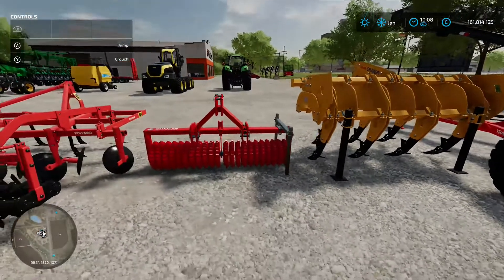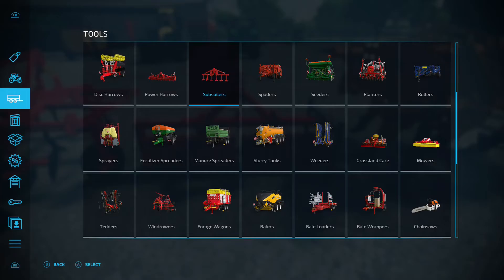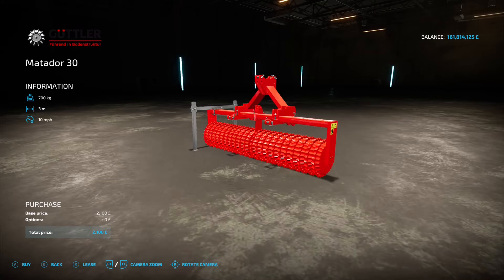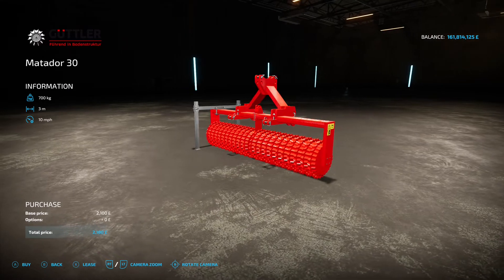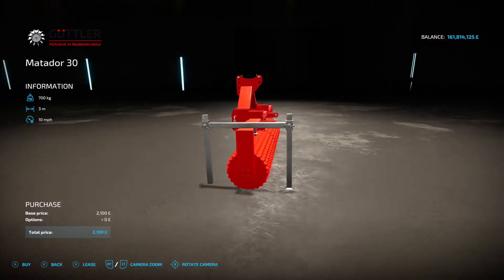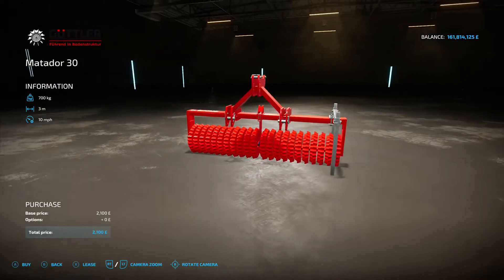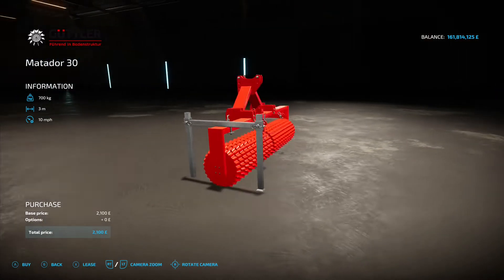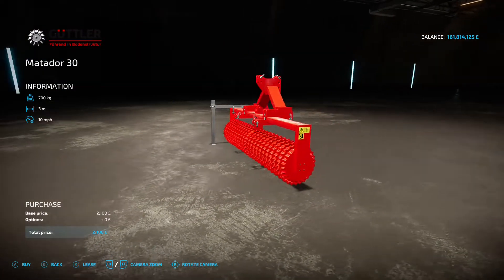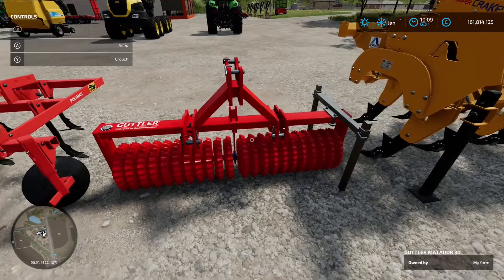We've got the Gutler Matador 30 — this is a roller, so you'll find it under rollers. £2,100 to buy, no options, 3 metre working width. As the name suggests it will roll small stones back into the ground — if you've got large stones you'll need a rock picker, but for small ones while prepping your field this works out nicely. Really cheap too at just two grand. That's the Gutler Matador 30 by Rick Black Labelle TWD Modding, 2.21 megabytes on the download.